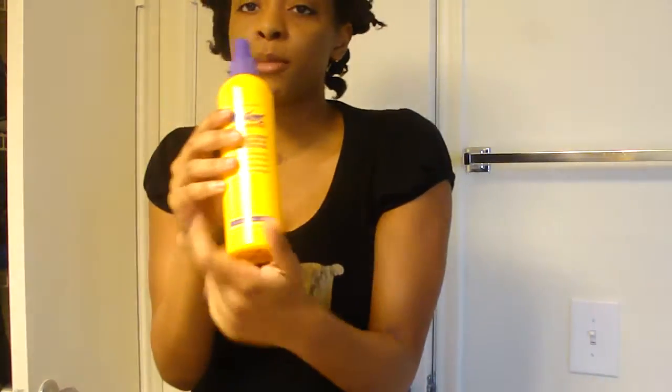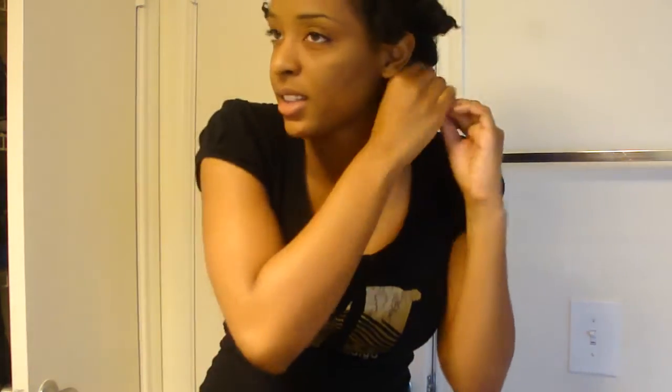To hold this, I used conditioner and water. This actually used to be Motion leave-in, which is a pretty good product, but I've filled it up with water because the product ran out. And I used a conditioner as well — not a leave-in conditioner, just a regular moisturizing conditioner.